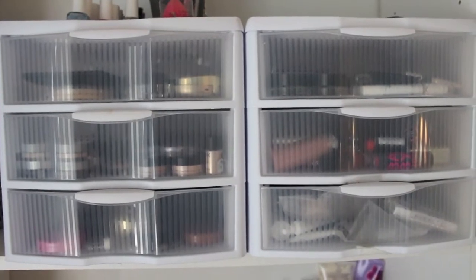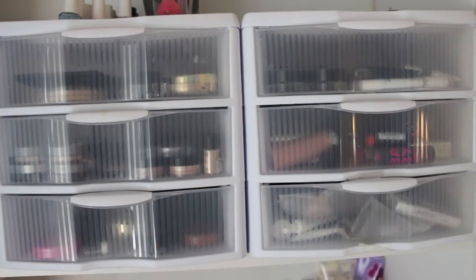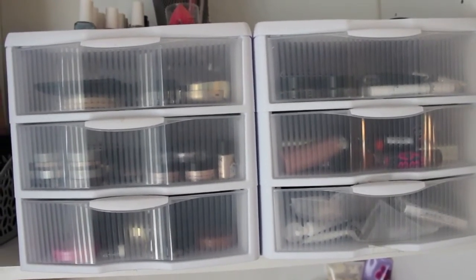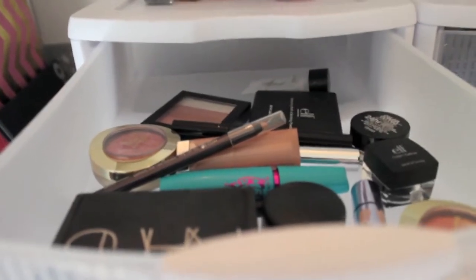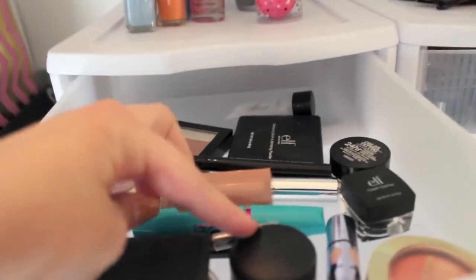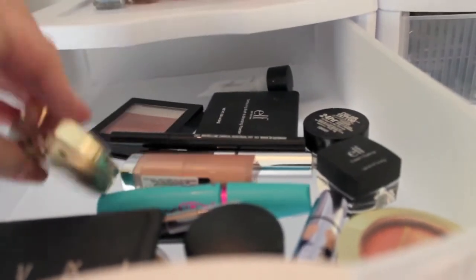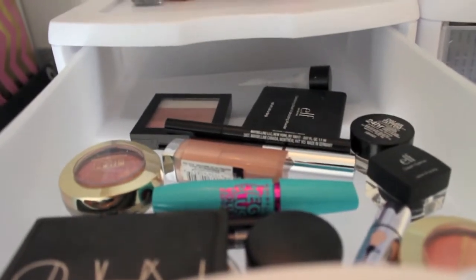These two little drawer things are from Target. They were on sale when I got them and I believe they were about $7 a piece, which I thought was a pretty good price. Starting in this first drawer here, I have a lot of products that I use quite a bit. You guys might notice my NARS Laguna bronzer, my MAC Painterly Paint Pot, Milani Berry Amore Blush, my Revlon Highlighting Palette, Elf Cream Eyeliner, and Maybelline Mascara. This is kind of my drawer that I tend to reach for the most.